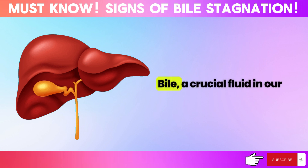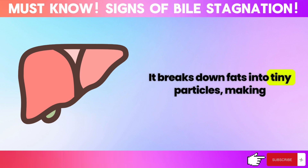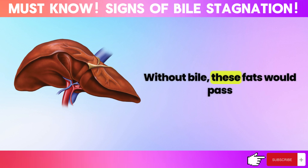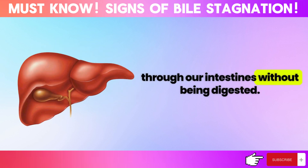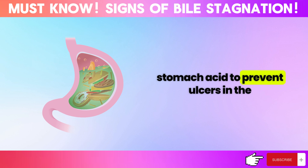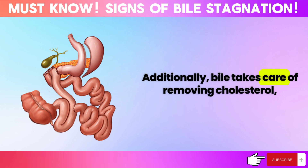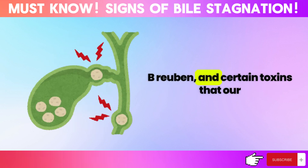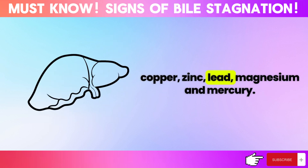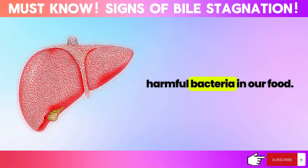Why is bile important? Bile, a crucial fluid in our body, has many essential roles. It breaks down fats into tiny particles, making them easier for our bodies to absorb. Without bile, these fats would pass through our intestines without being digested. It keeps our small intestine moving, reduces stomach acid to prevent ulcers in the duodenum, and helps digest proteins. Additionally, bile takes care of removing cholesterol, bilirubin, and certain toxins that our kidneys can't filter out, including metals like copper, zinc, lead, magnesium, and mercury. Lastly, bile acids help eliminate harmful bacteria in our food.